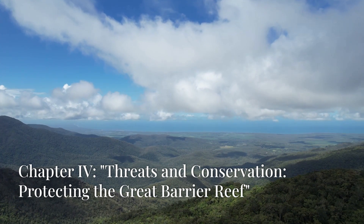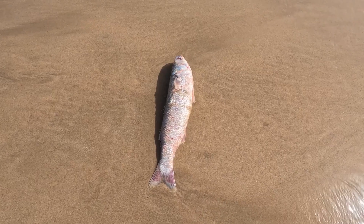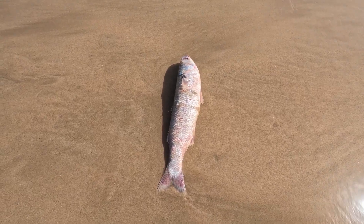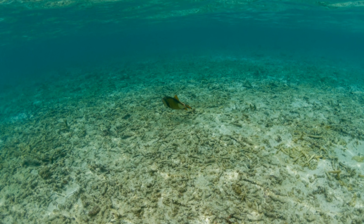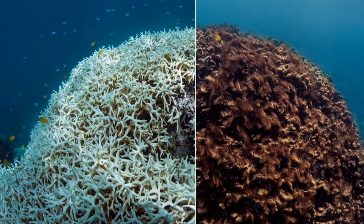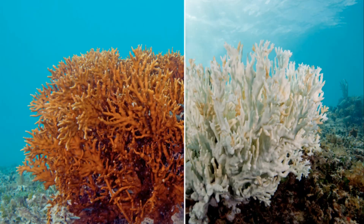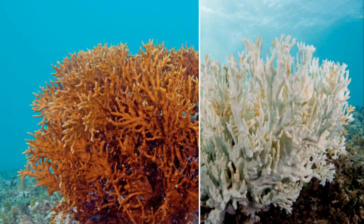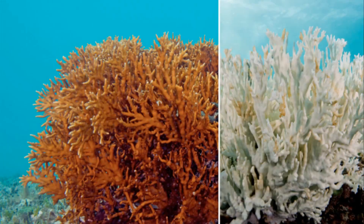But like many natural treasures, the Great Barrier Reef faces significant threats. Climate change and rising sea temperatures are major culprits causing coral bleaching — where corals lose their colour and vitality. The reef has suffered severe damage from bleaching events in 2016 and 2017. Add to this the impact of over-tourism, fishing, pollution and coastal development, and you have a recipe for disaster.